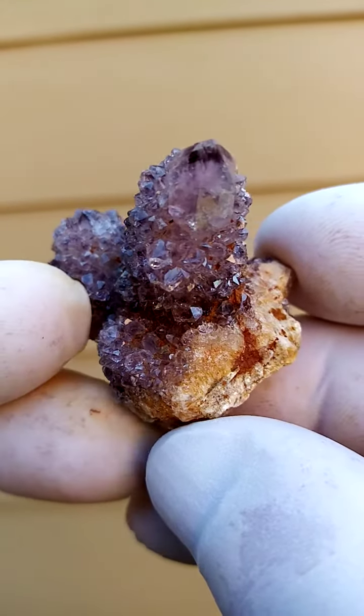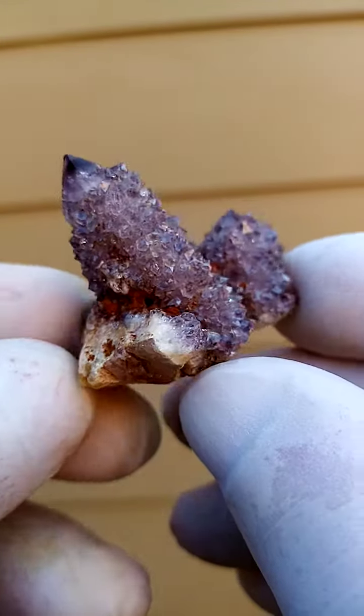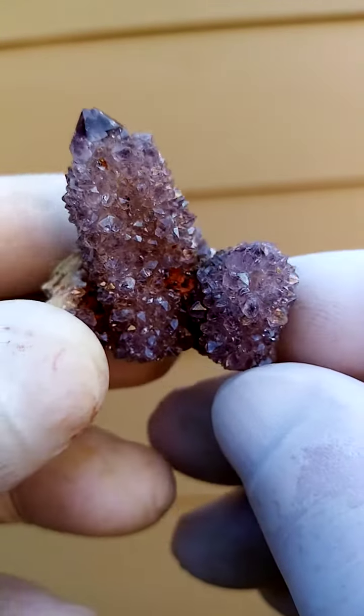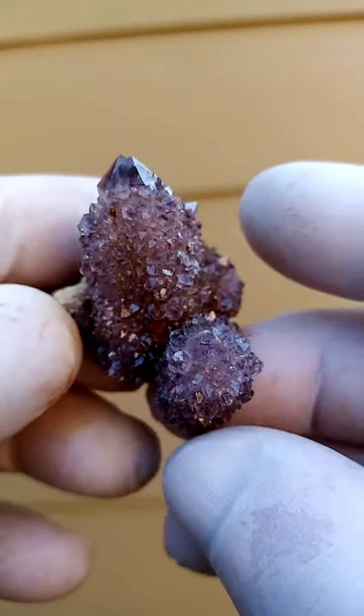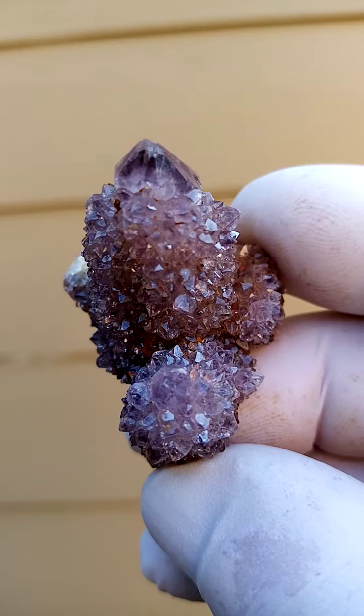This can be displayed all the way around. Let me just give it a turn for you — have a better look. Lovely, lovely little piece. This colorful bright piece from the home of the spirit quartz: Bucanot Hook, South Africa.